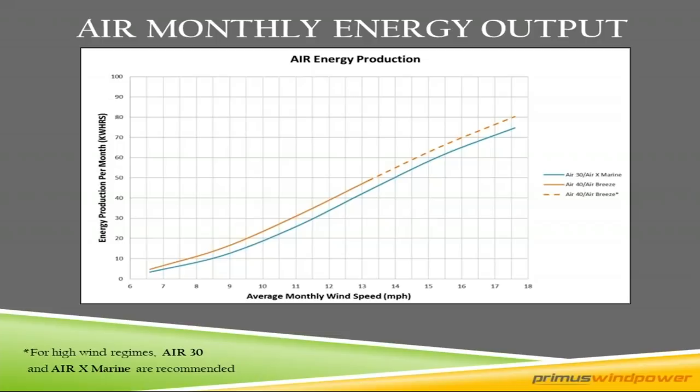Here's the power over time curve — the energy curve. You can see the Air 40 and Air Breeze do a little bit better than the Air 30 in those low wind speeds, and these two curves begin to converge as you get up into higher wind speeds. That's the difference in an energy curve and why it's important.